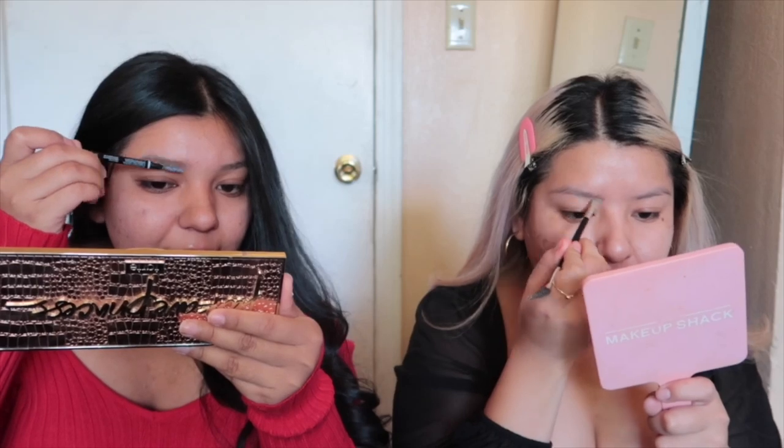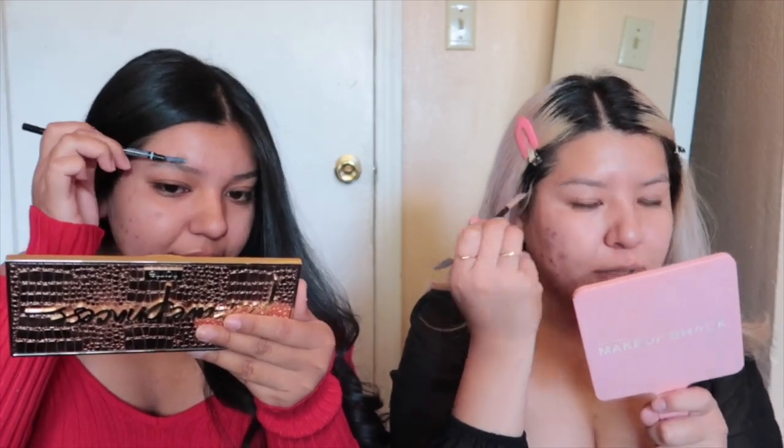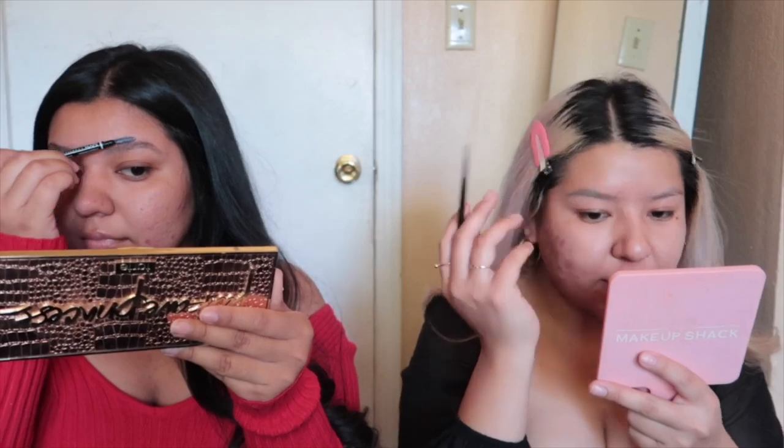I'm gonna do my eyebrows first. I'm using the Maybelline brow pencil — I think it's in blonde. I do the whole thing where I put soap on my brows first. This color used to match when I had really light hair, but now my roots are coming back in, so it's a little too light. Quarantine has us looking like a chocoflan. I use this Italia Deluxe thing for my brows, or sometimes the NYX brow pencil, but today I'm using this one because it's faster.